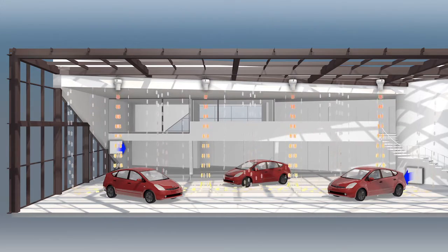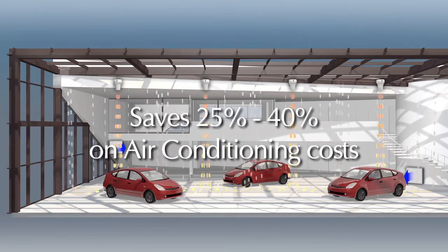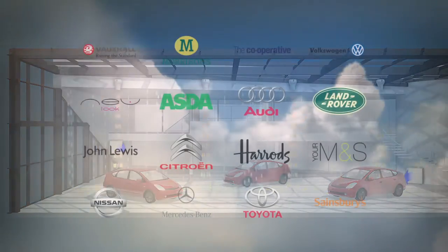On average, the Arius system saves between 25 to 40% on your air conditioning costs in a typical high-ceilinged retail environment.